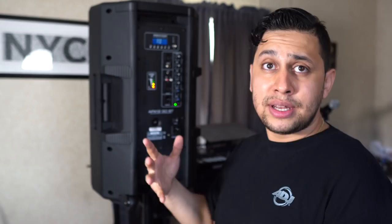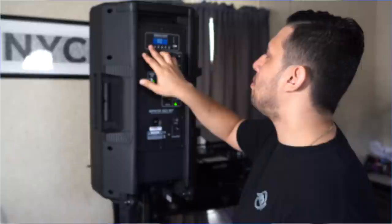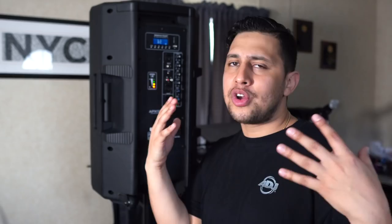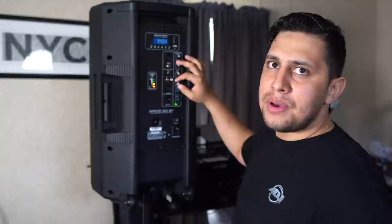Let's take a closer look at the back panel. We have an LCD screen and ports for a USB stick or SD card. Below the LCD screen are function buttons — you can switch between Bluetooth and FM modes. The FM radio is one of my favorite features. It makes this a great little shop speaker; you can be working on your gear and just tune in to the radio.